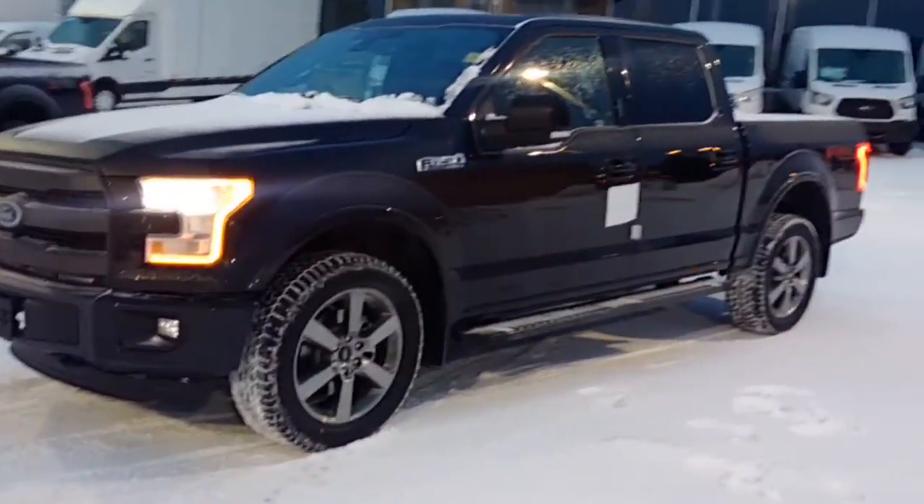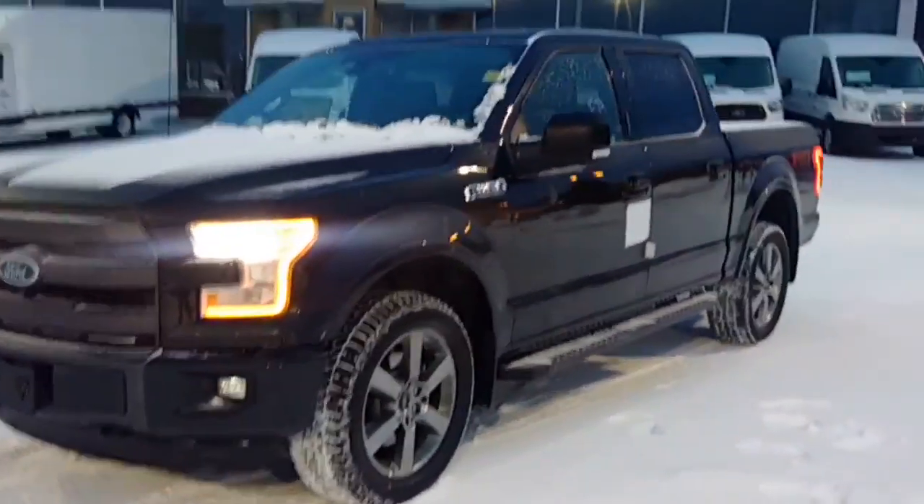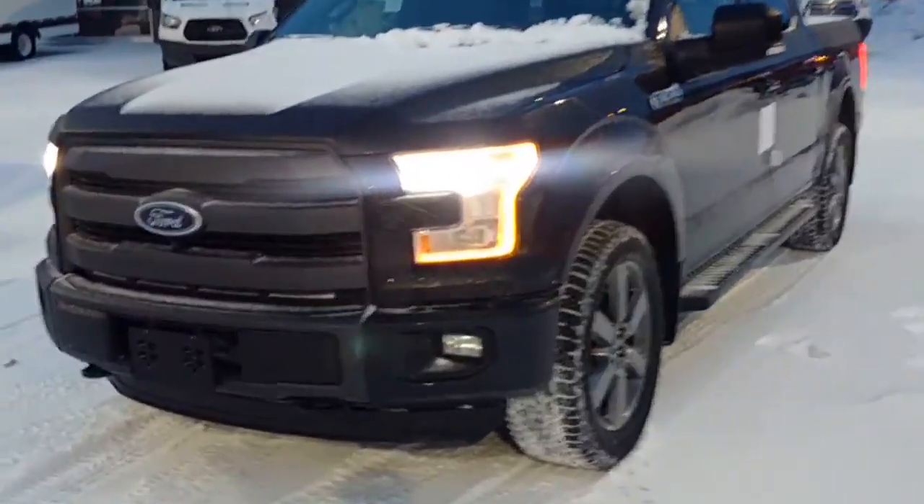Hey Nick, here is the 2015 Lariat 502A package.